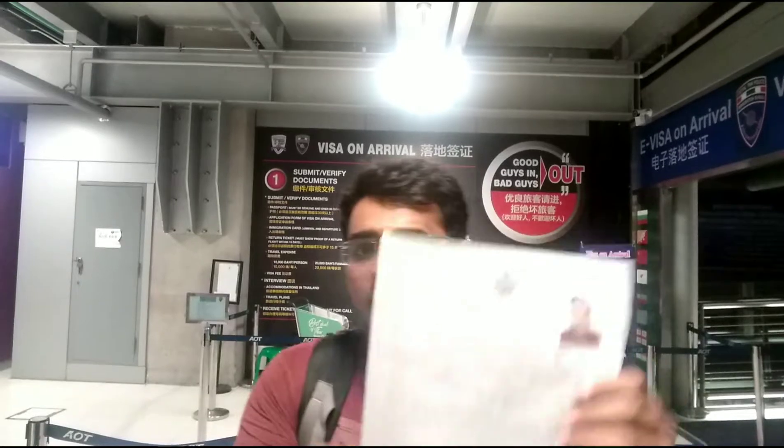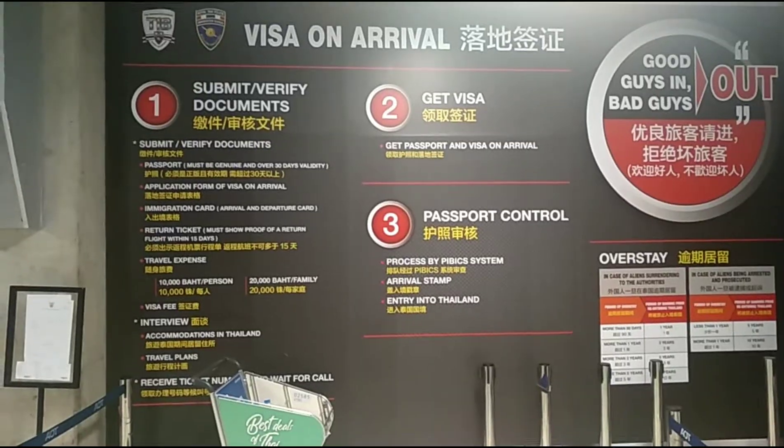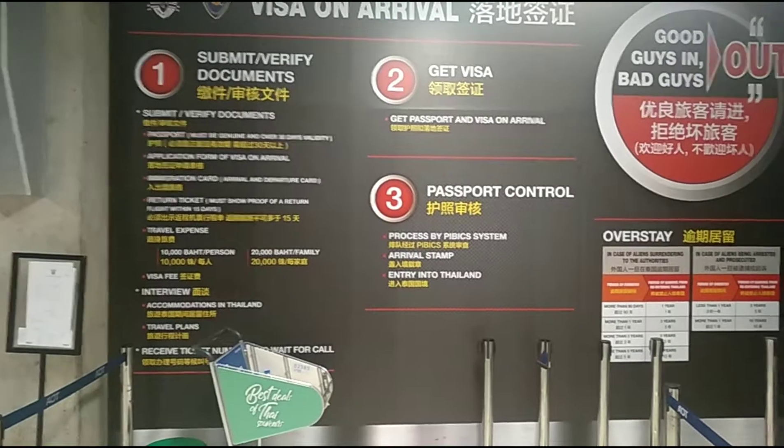Now we will go to the immigration office. I have the documents that I have filled up in this form, which I will submit. For the arrival you will need these documents: verified documents, passport number, application form, which I have brought, and a return ticket to go back to your country.